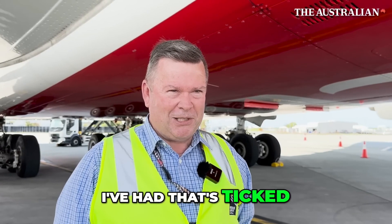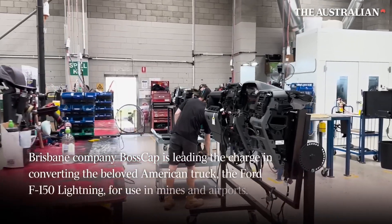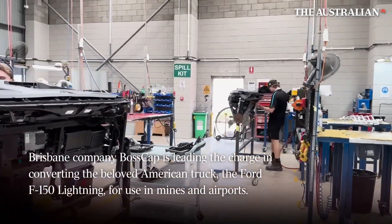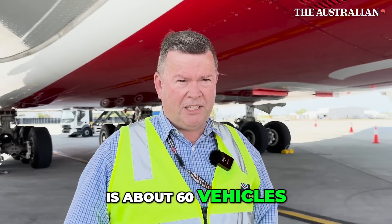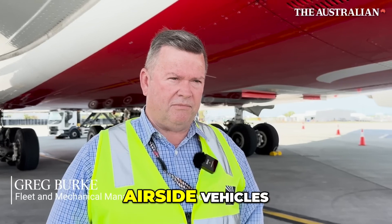It's the first vehicle I've had that's ticked all the boxes. Our fleet currently is about 60 vehicles, from pool vehicles up to these airside vehicles.